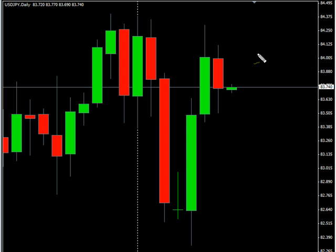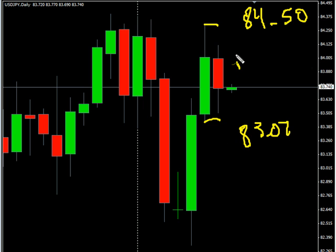We are looking at the US Japanese Yen pair first. This pair created an inside bar, did close down, overall moving sideways. Look for it to potentially go as high as 84.50, possibly as low as 83.07. Look for some resistance around 84.40 and look for some support around 83.25.